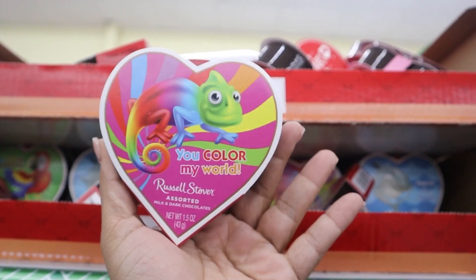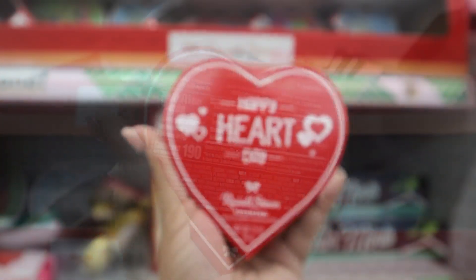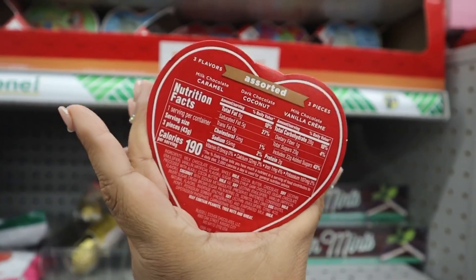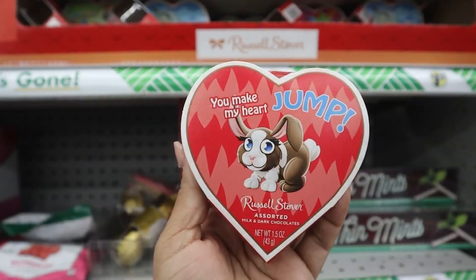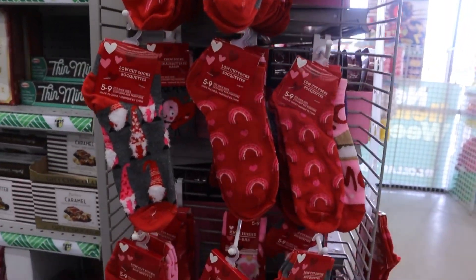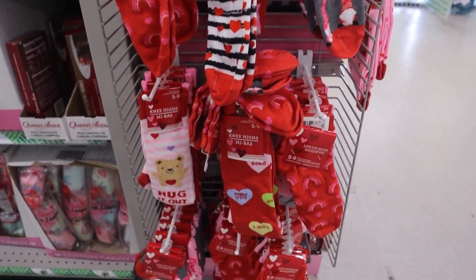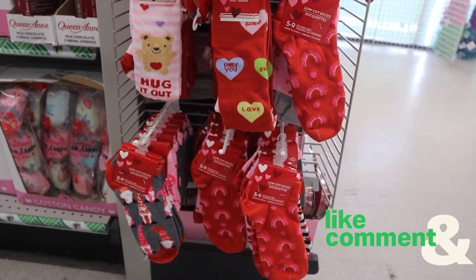Then they had the Russell Stover candies. These are more playful and childish — perfect if you're doing like a classmate or co-worker Valentine. They also had these Valentine's Day themed socks, really cute. I was actually really surprised at the selection as well.